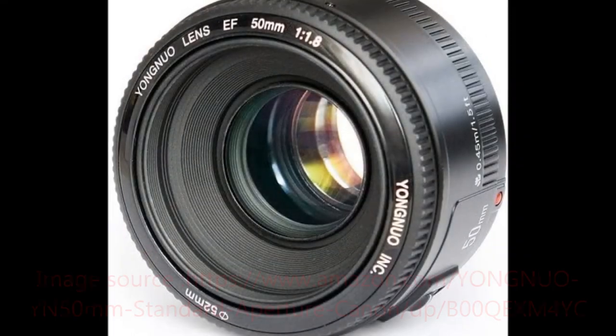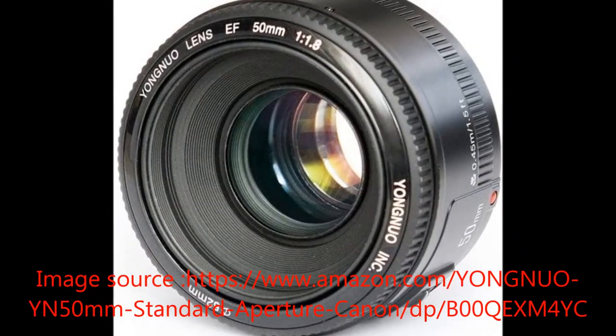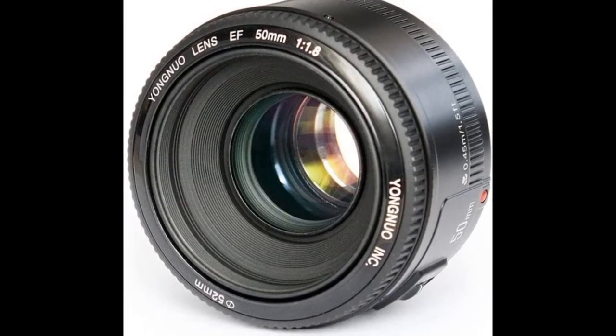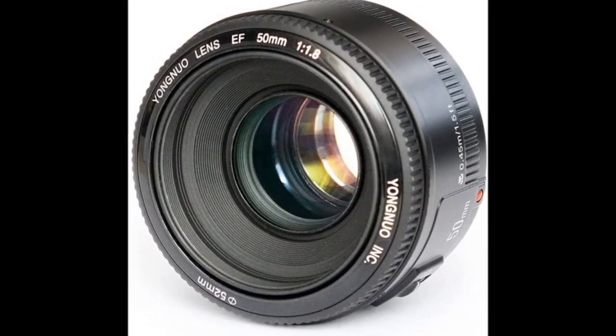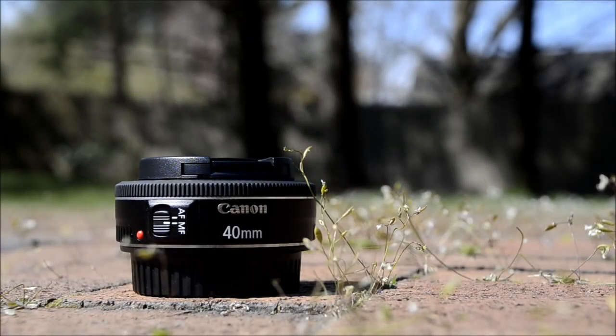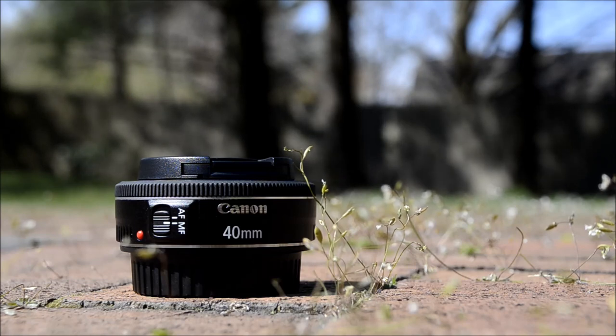Additionally, for people looking for an even cheaper version of this lens, there was the Yongnuo version, which was so cheap it managed to make the 50mm Plastic Fantastic seem expensive by comparison. And then there was also, released that decade, the 40mm F2.8, which many would argue has replaced the 50mm as the must-have affordable prime for Canon full frame. And those are just some of the alternatives that came out in the 2010s.